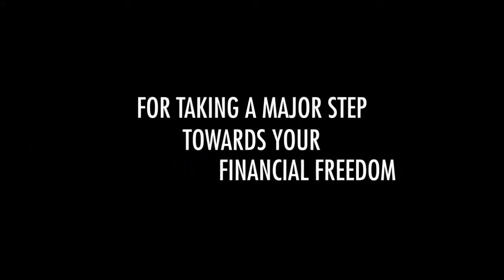Congratulations for taking a major step towards your financial freedom. You've shown your readiness, and now it's time for your 30-day change that will help you become financially successful, just like it has for many others. My assistant Thomas will give you a quick tour of how our system works. Over to Thomas.